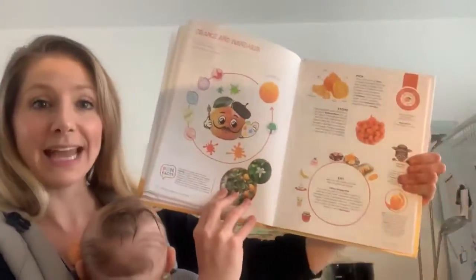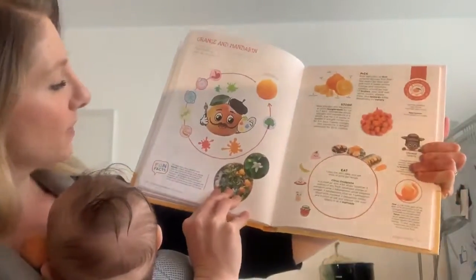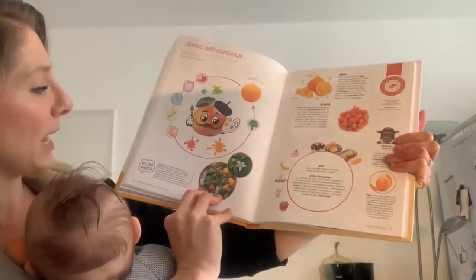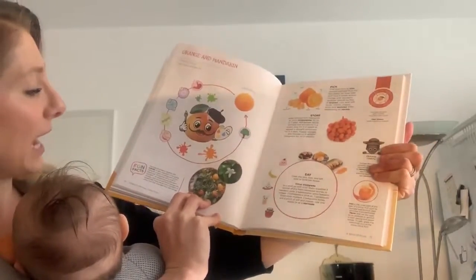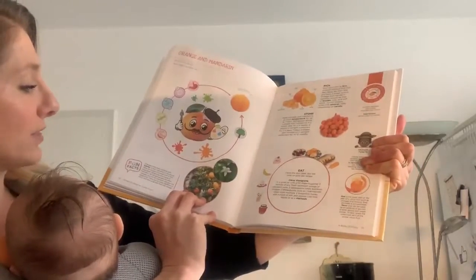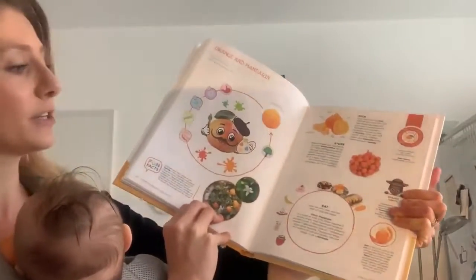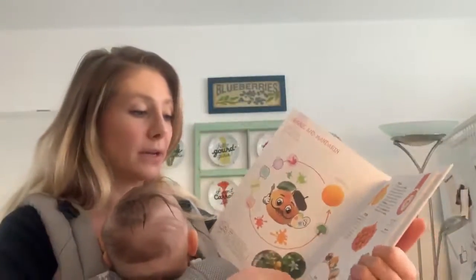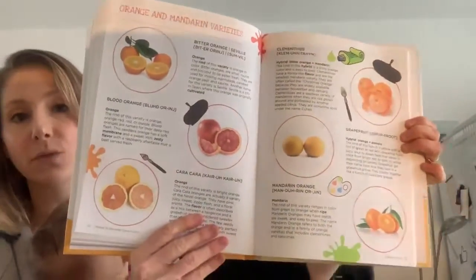The first thing I want to do today is read to you the fun fact about oranges and mandarins. Oranges have many varieties and hybrids. In fact, mandarin is the group named for a type of orange with a thin loose peel. Tangerines are a type of mandarin — all tangerines are mandarin oranges, but not all mandarin oranges are tangerines. There are so many different varieties of citrus that originate from the orange. Today I want to highlight three varieties for you.